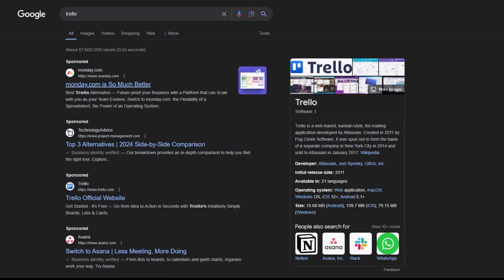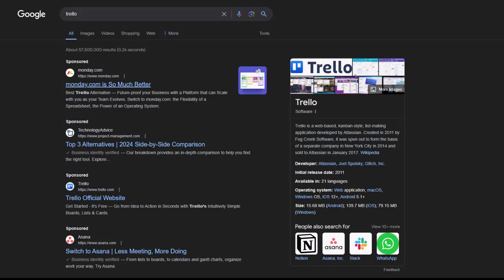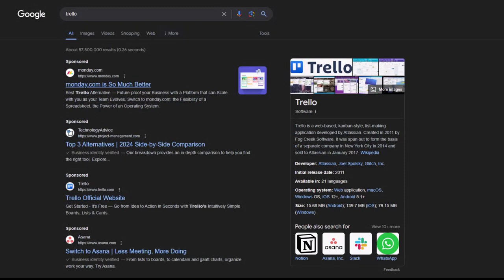Let's look at this example. As a user, I have searched for Trello, which is a team collaboration software. There are other competitors that are bidding on the Trello keyword, and in these search results, Trello's official website is not even appearing as the first result. The competitors have tailored their ad copy too. The first one says 'Monday.com is so much better,' the second one says 'Top 3 alternatives,' and the last one says 'Switch to Asana.'